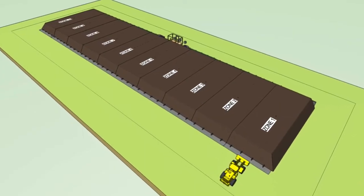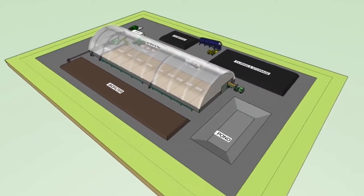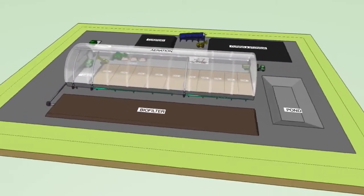Green Mountain Technologies has both an outdoor and an indoor aerated static pile system.